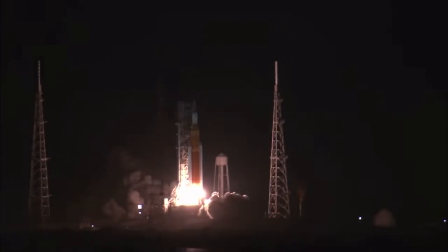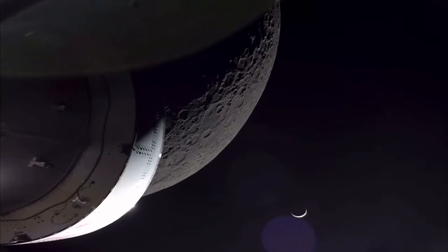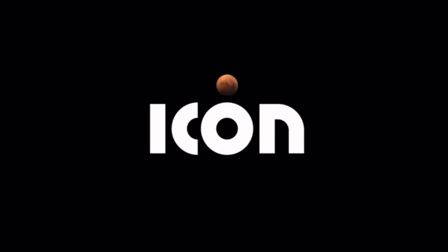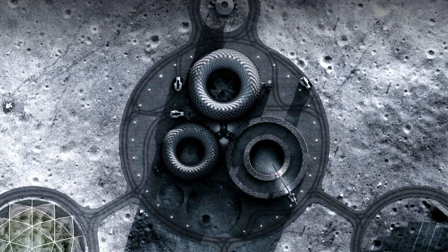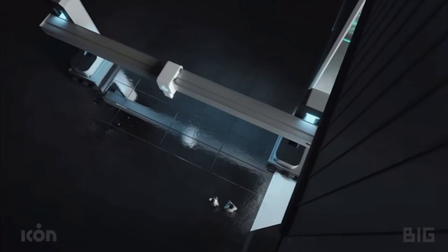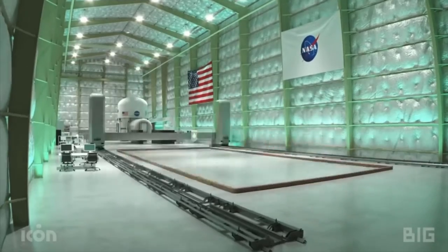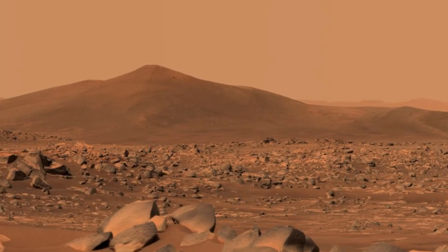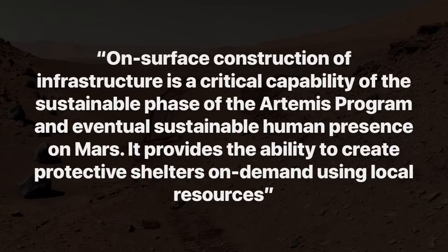The Artemis program is intended to re-establish a human presence on the moon and go many steps further, including establishing lunar colonies. To build those colonies, NASA turned to 3D printing company ICON to develop construction technologies for infrastructure such as landing pads, habitats, and roads on the lunar surface. The $57 million award will support development of ICON's Olympus construction system, designed to use local resources on the moon and Mars as building materials, providing the ability to create protective shelters on demand.